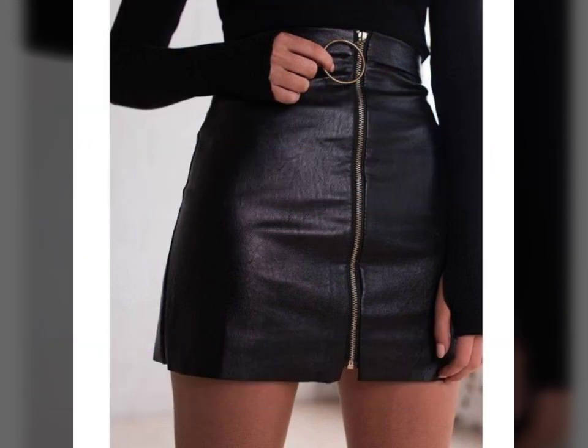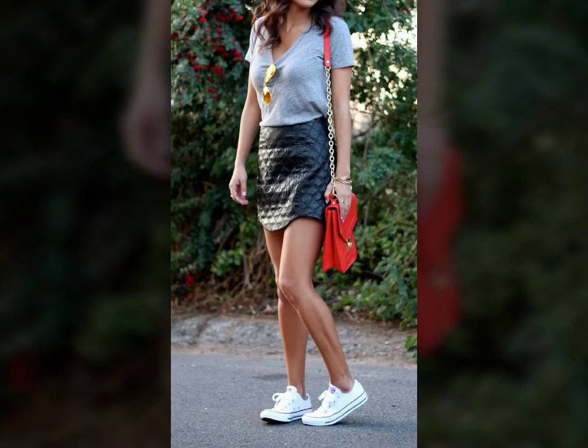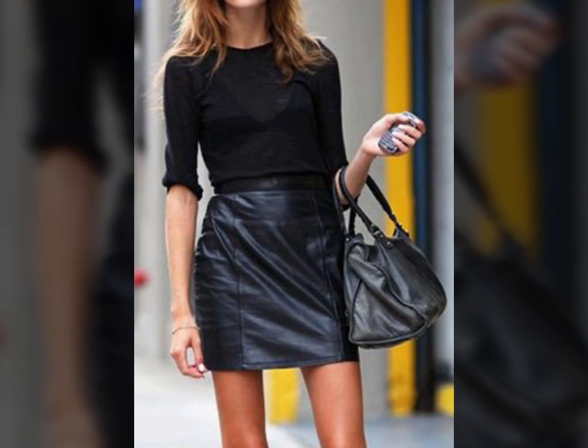You can get ideas from my videos about color contrast. I hope you will like all my designs. Friends, I must suggest you to please watch my video till the end and get design ideas. This video is for those ladies who love leather latex mini skirts.